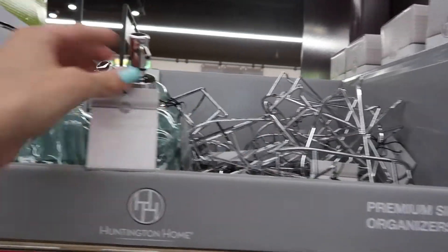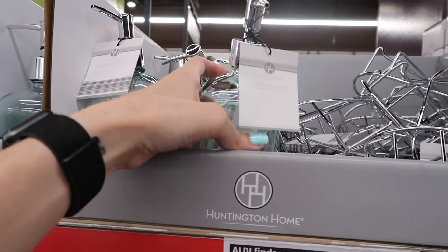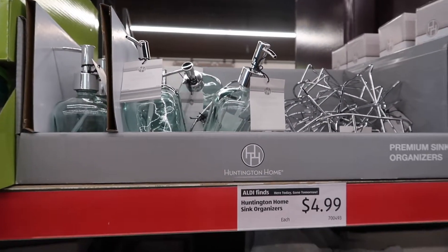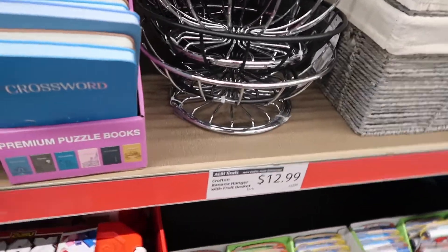These dispensers are really pretty. I might want to get one of these for my bathroom. In fact, I'm going to get two of these for my guest bathroom. They have these pretty banana hanger and fruit baskets for $12.99.